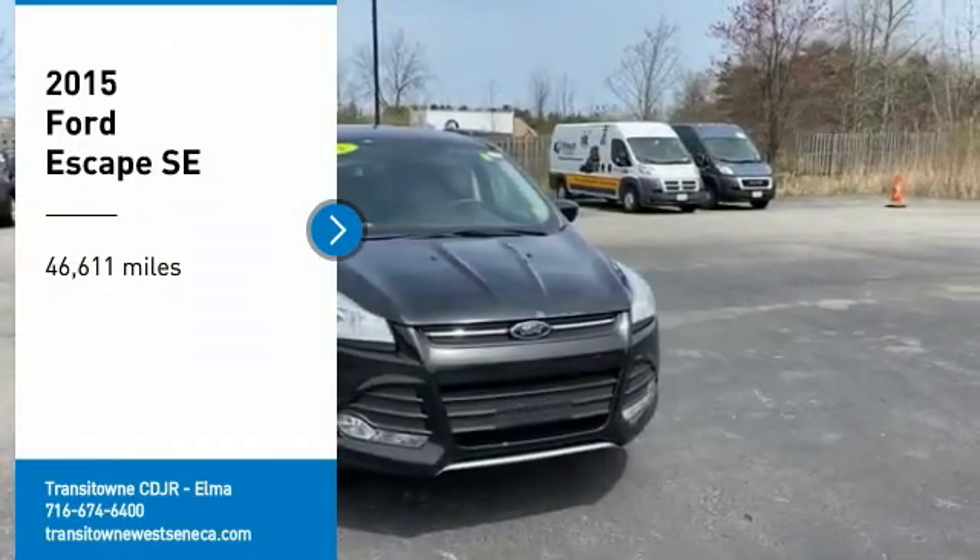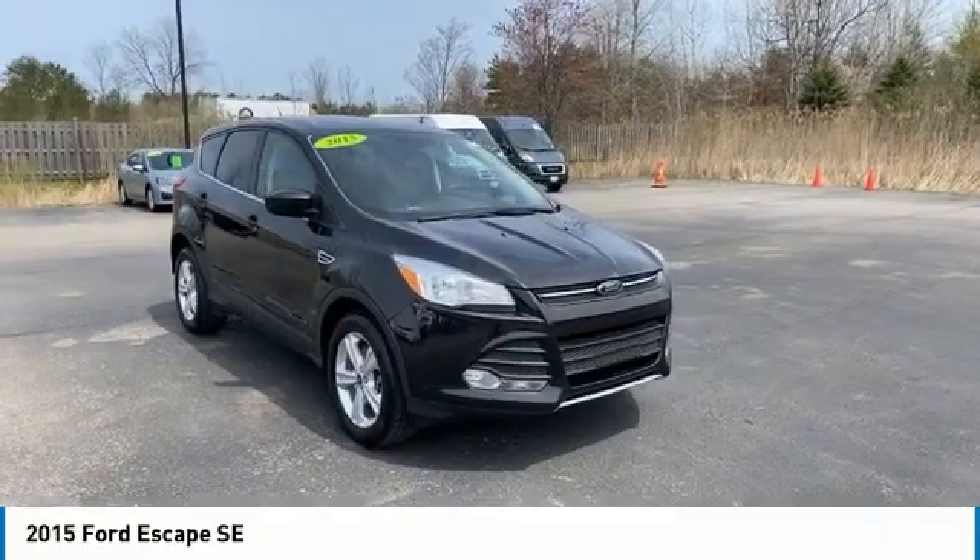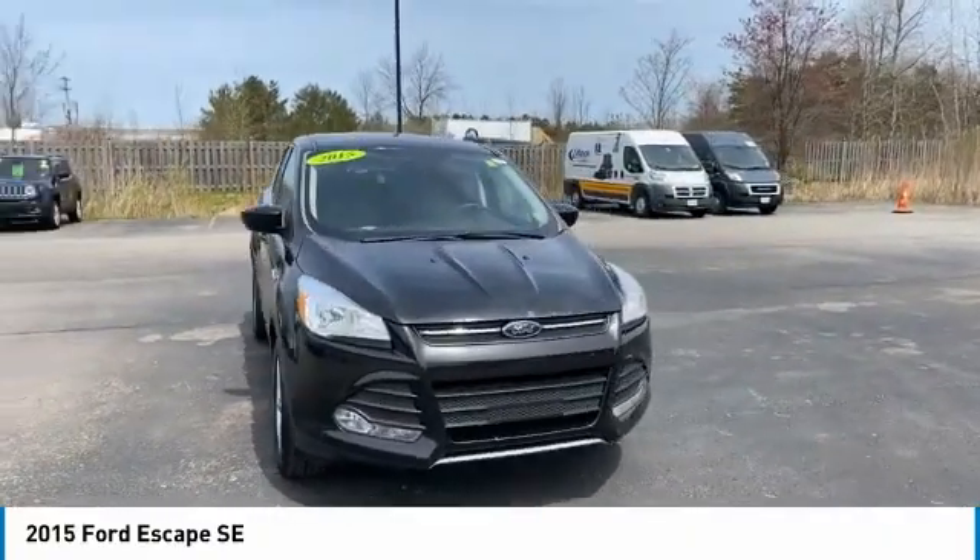Come test drive the 2015 Escape. Gas engines flex, tow, sip and go with Ford Escape.